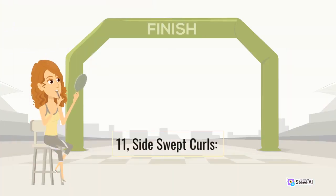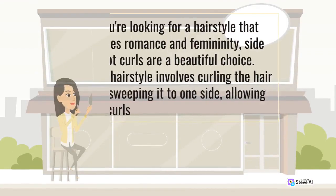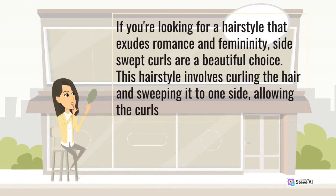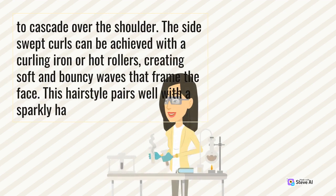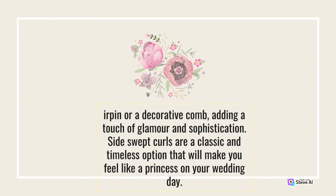11. Side-Swept Curls. If you're looking for a hairstyle that exudes romance and femininity, side-swept curls are a beautiful choice. This hairstyle involves curling the hair and sweeping it to one side, allowing the curls to cascade over the shoulder. Side-swept curls can be achieved with a curling iron or hot rollers, creating soft and bouncy waves that frame the face. This hairstyle pairs well with a sparkly hair accessory or a decorative comb, adding a touch of glamour and sophistication. Side-swept curls are a classic and timeless option that will make you feel like a princess on your wedding day.